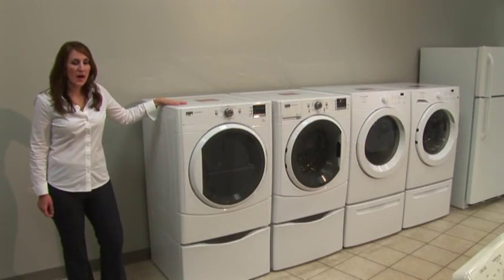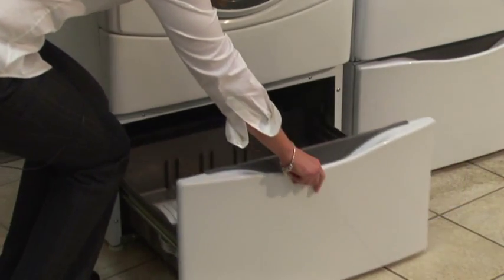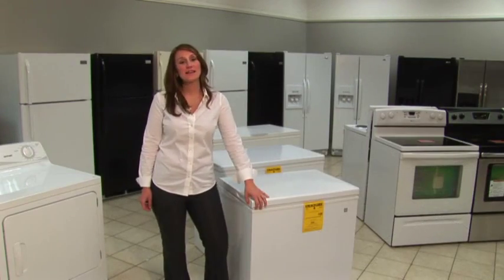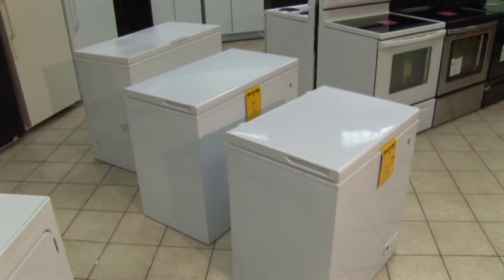We also have these popular, energy-efficient, front-load washer and dryer sets. And they come with this convenient storage pedestal base, great for hiding away all your laundry and cleaning supplies. Here at Badcock, we have a full line of chest freezers, which are cost-efficient and are great for saving money.